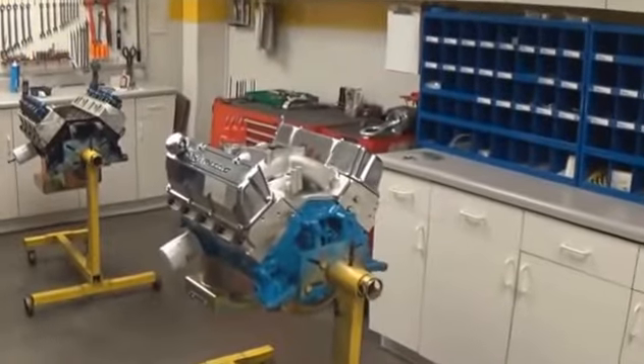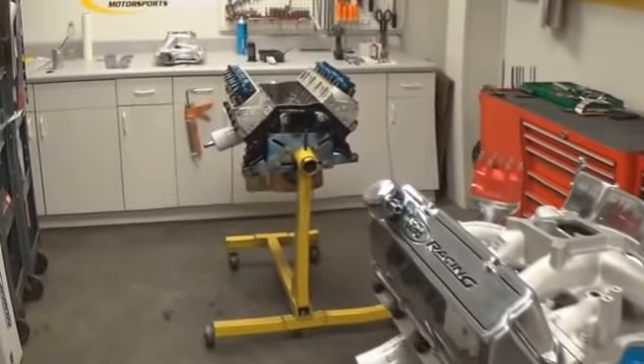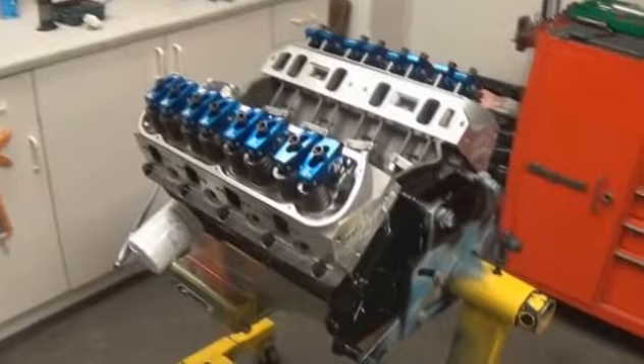It's important to know where the engine is built. You want to ask or observe if they have a clean room or assembly room where the engine is put together. This ensures that there's no foreign debris present when the engine build is taking place.